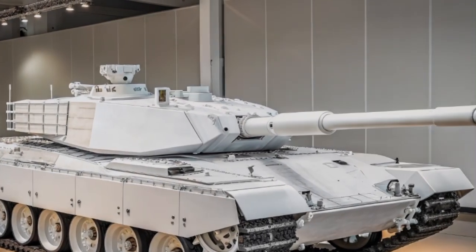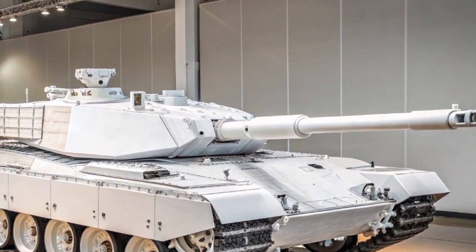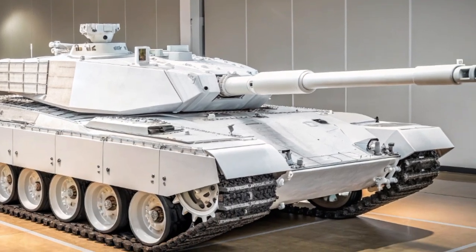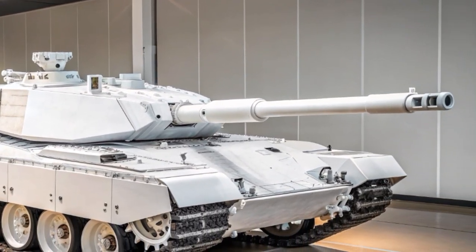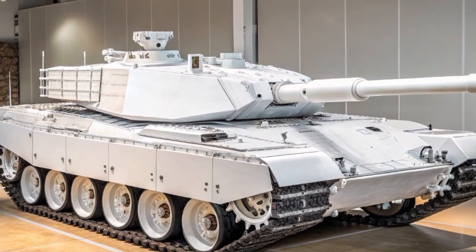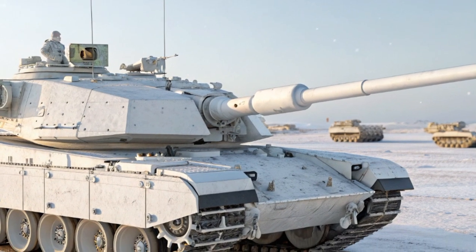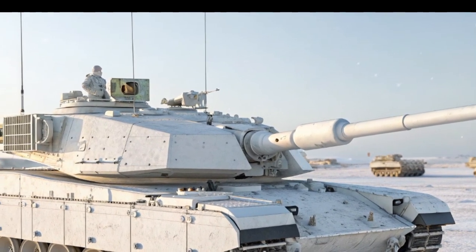The Challenger 3 is the latest evolution of Britain's main battle tank, set to define the future of armored warfare in the mid-21st century. As we enter 2025, this tank represents not just a modernization of the British Army's armored capabilities, but also a powerful symbol of how technology, protection, and firepower must work together in today's changing battlefield. The Challenger 3 project is more than a simple upgrade — it's a complete reimagining of what a modern tank should be.